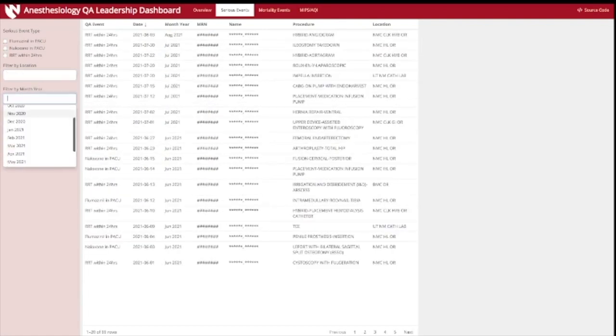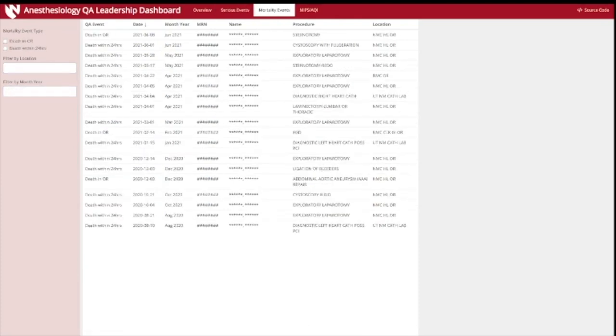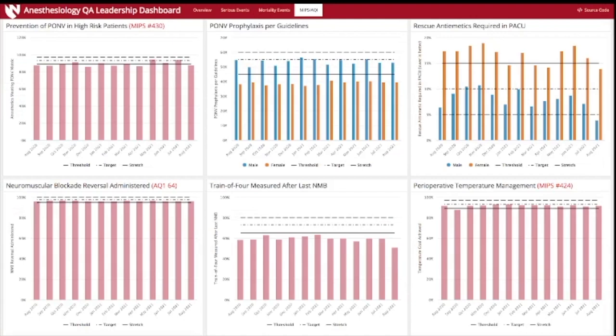The dashboard also allows us to explore by date to look at particularly high or low trends. There's a similar tab for mortality events, meant to track death in the OR and death shortly after surgery. Again, we can subset that data, filter by location, or filter by time period. The last tab includes information from MIPS and other quality measures used globally across the institution and across the United States to track perioperative care.